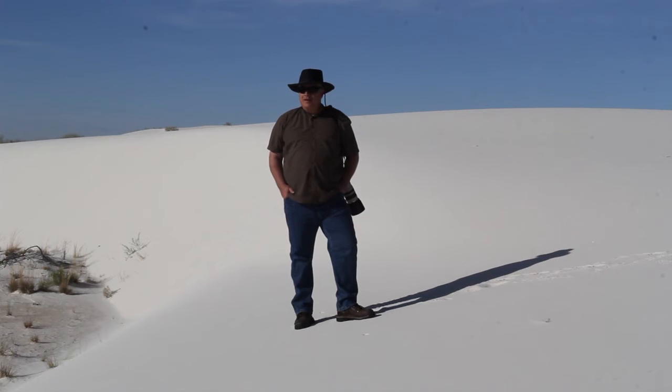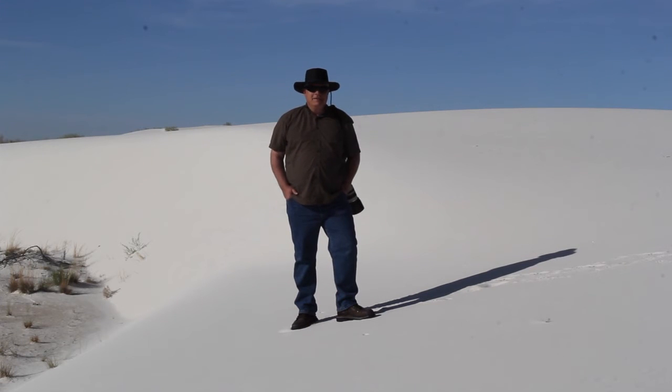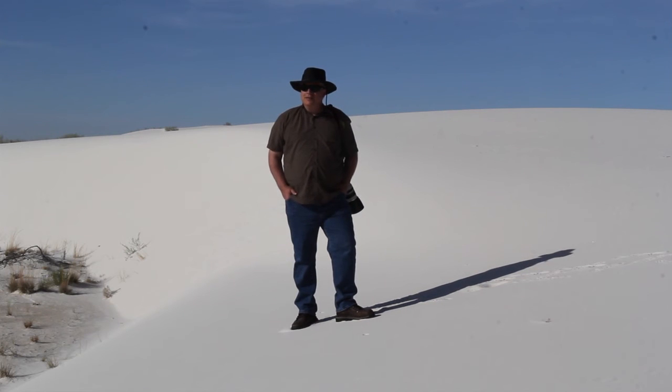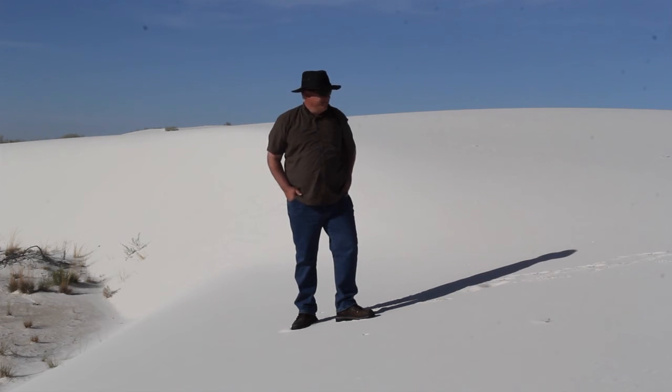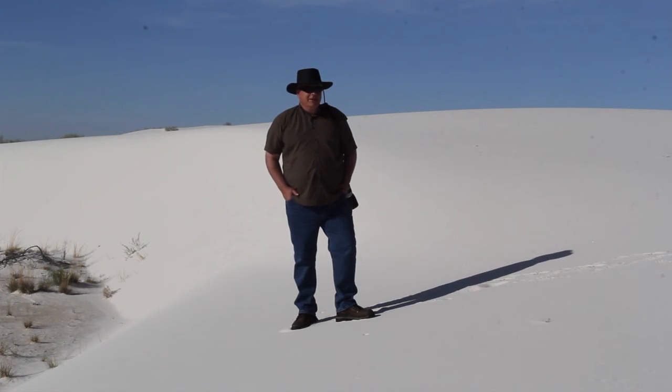Here we are at White Sands National Monument, somewhere down in the south part of New Mexico — it's huge, it's big, it's beautiful. I'm thinking that pictures here are either going to rely on a really strong and interesting foreground with the dunes behind them, or just keeping the frame and composition completely simple and focusing strictly on the lines and patterns in the sand, footprints that are everywhere, and the shadows that the sun causes as it rises and sets.